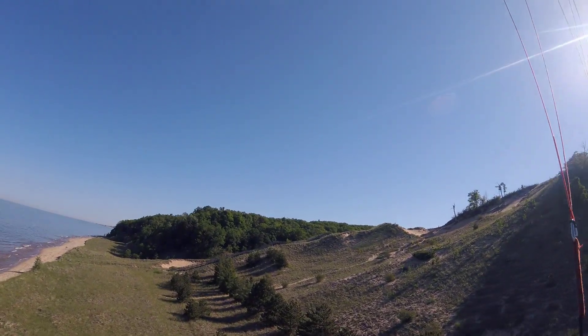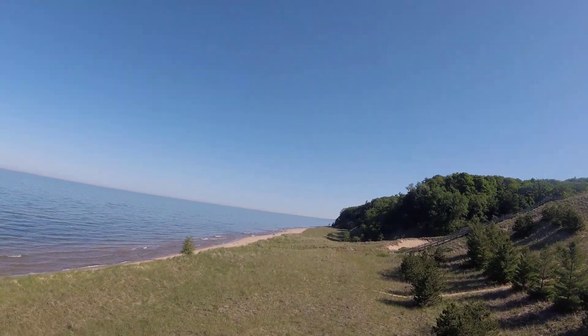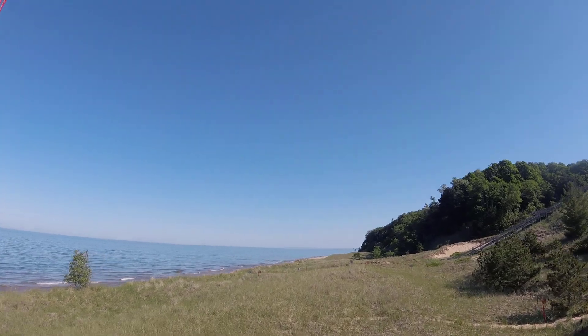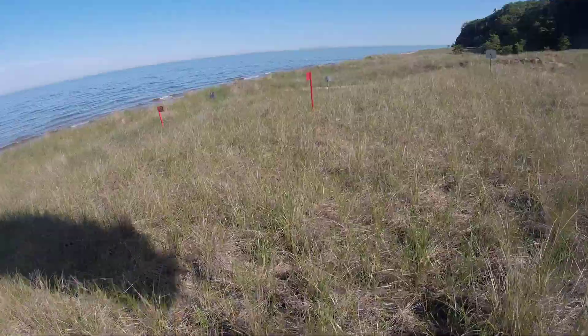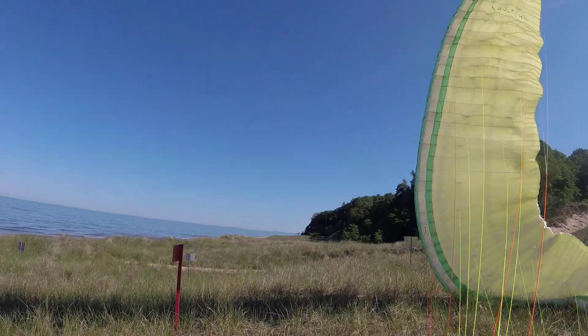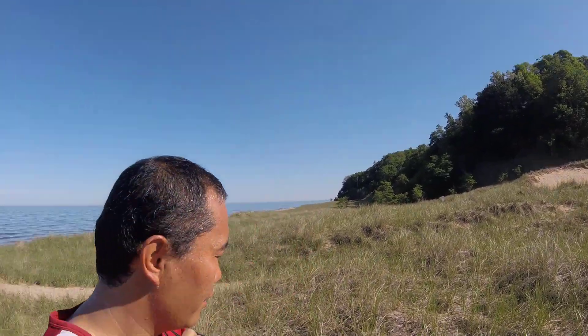Alex! This is Lake Michigan shoreline, and it's like a dune — same dune.